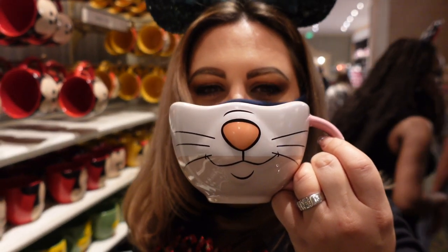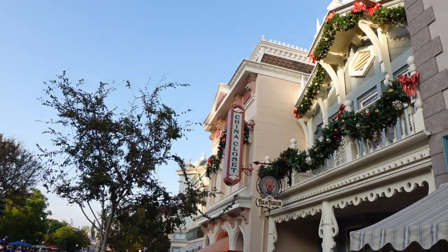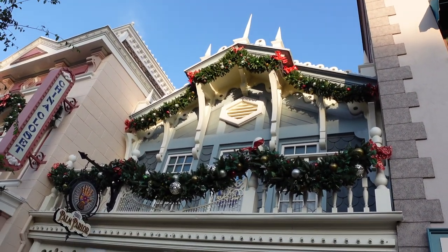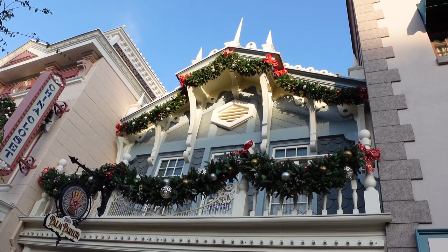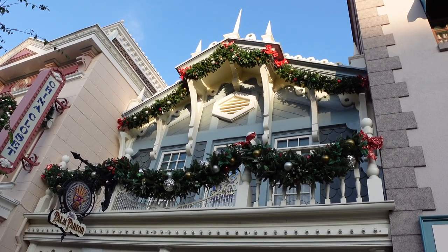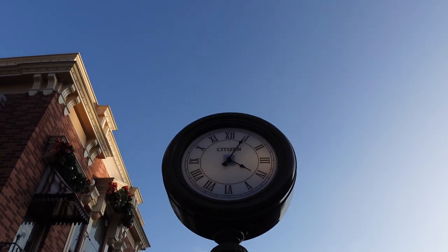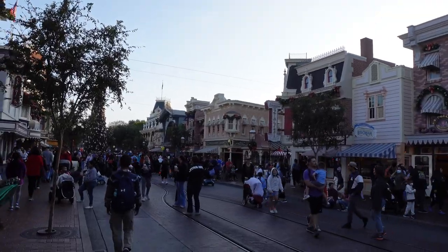We came outside — I just wanted to show above the porch, the Palm Parlor as it's called now. The old Wizard of Bras has some nice holiday décor with a little light hitting it right now. The porch is looking festive. It's 5 after 4 according to Disneyland standard time — the citizen clock on Main Street USA.